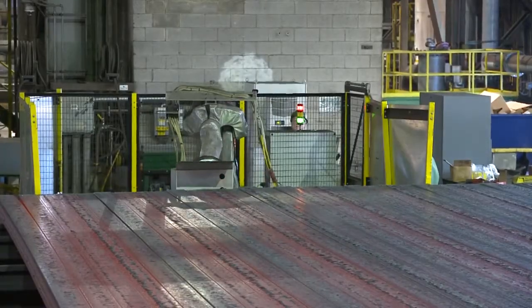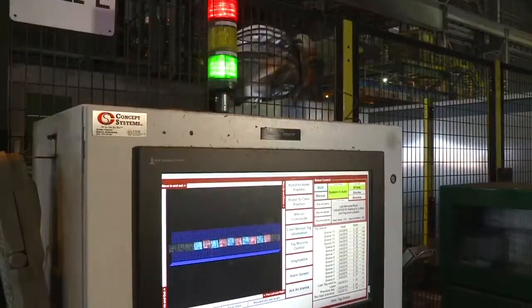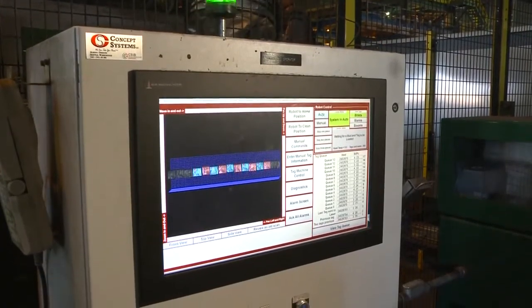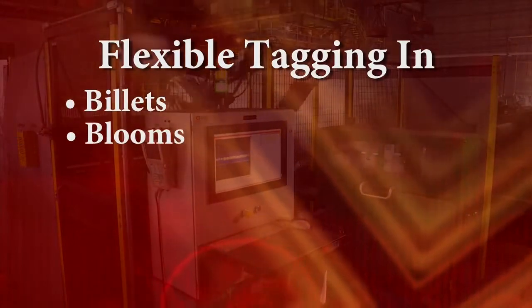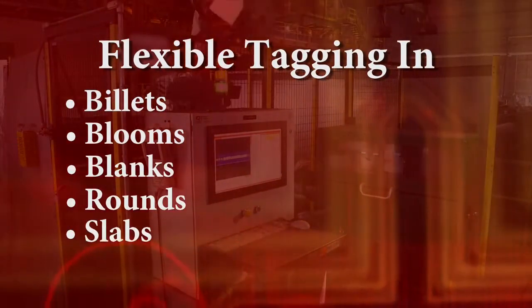Billet I.D. is the most flexible system on the market, integrating with the existing line typically without mechanical modification, and capable of tagging billets, blooms, blanks, rounds, and slabs.